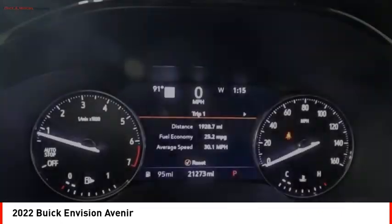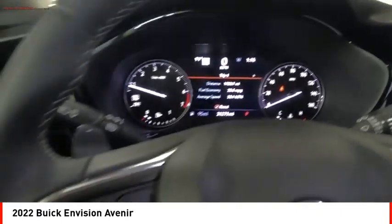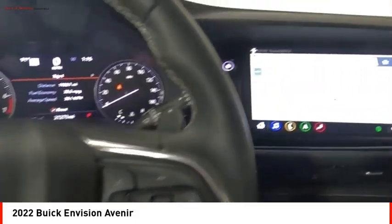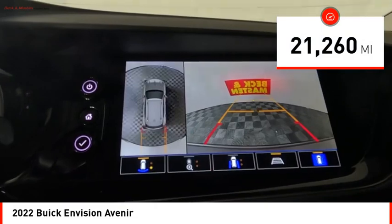The Envision's handsome exterior and well-styled cabin are appealing, while its value-packed features list serves as a cherry on top. This vehicle has less than 25,000 miles.